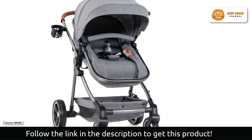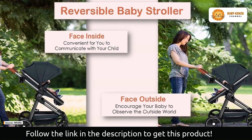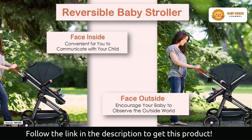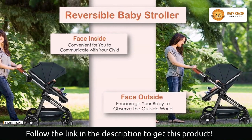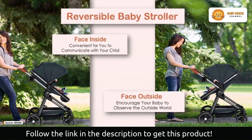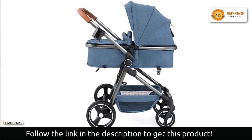The back can be changed to three positions — sitting, semi-reclining, or sleeping — to accommodate your baby's various needs. The three-stage canopy design adds versatility by shielding your baby from direct sunlight and creating the ideal rest environment.